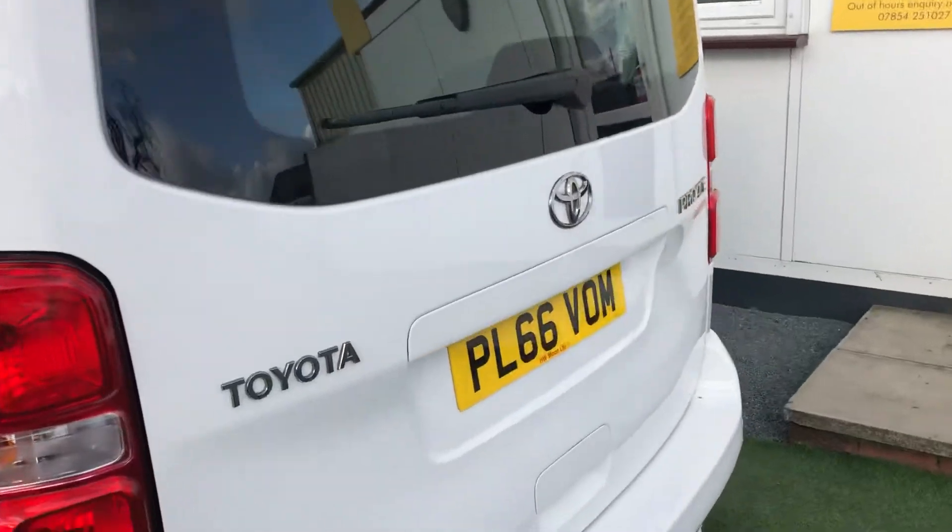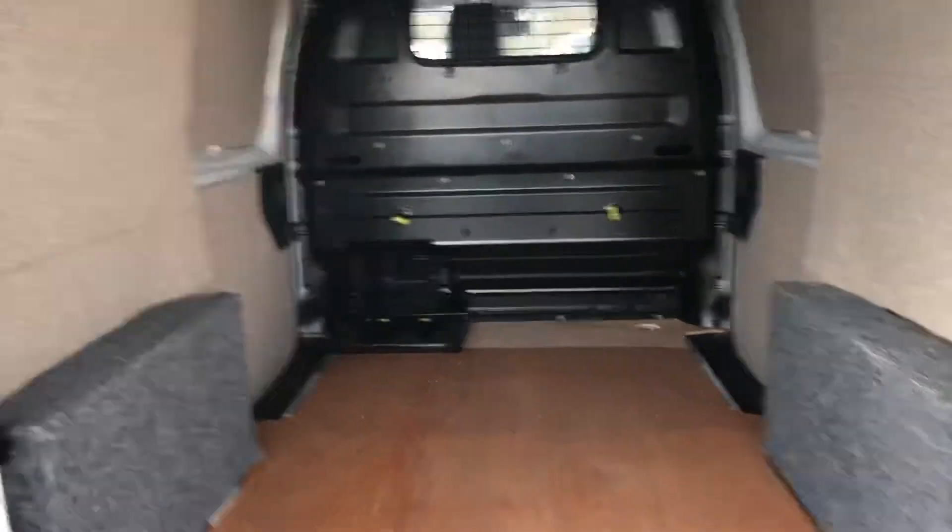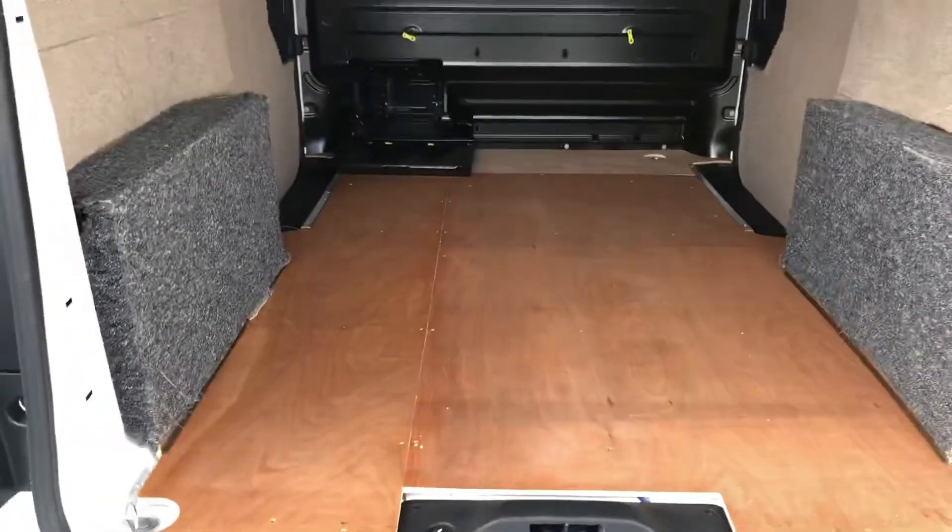I've got the lovely addition of a rear tailgate, which is rare on vans these days. So here you go — you've got the rear of the van which is carpeted on the sides, ply-lined in the back, in great condition.